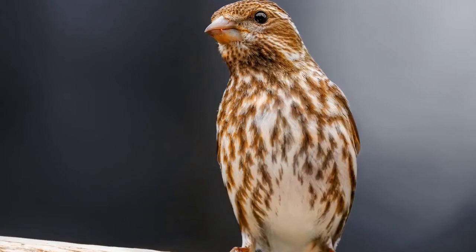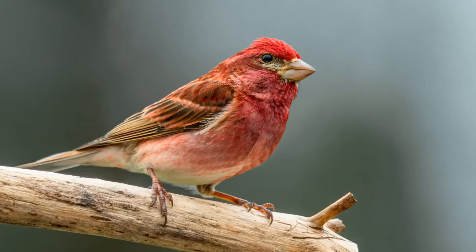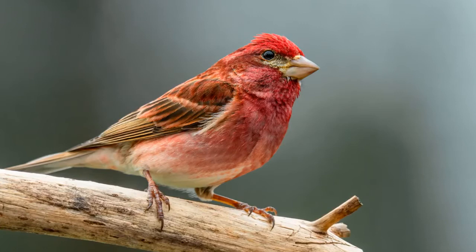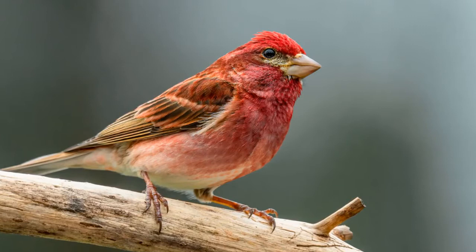The purple finch has a wide distribution across forests and urban environments throughout North America, except for northern Canada and parts of the western United States. It prefers to take up residence along the edge of open coniferous or mixed coniferous-deciduous forests. Its range also includes parks, hedgerows, and pastures.